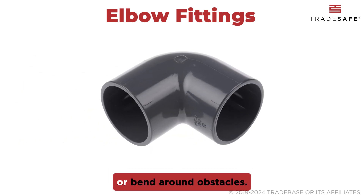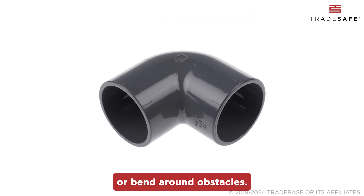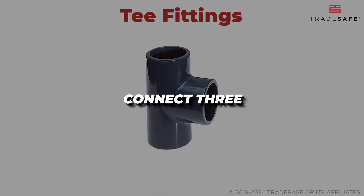need to navigate tight corners or bend around obstacles. T fittings are used when you need to connect three pipes together: